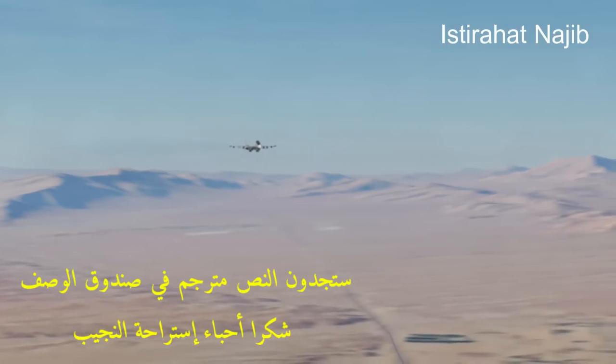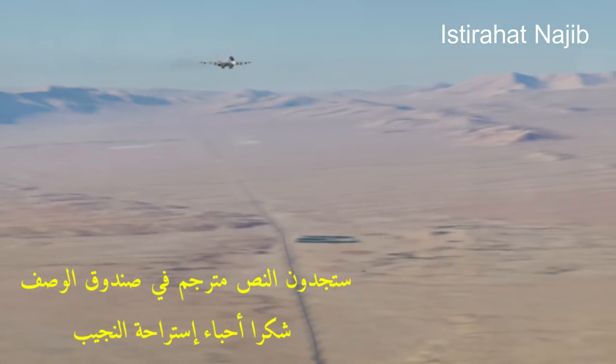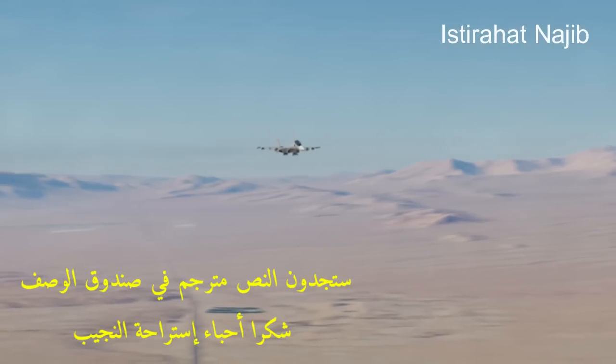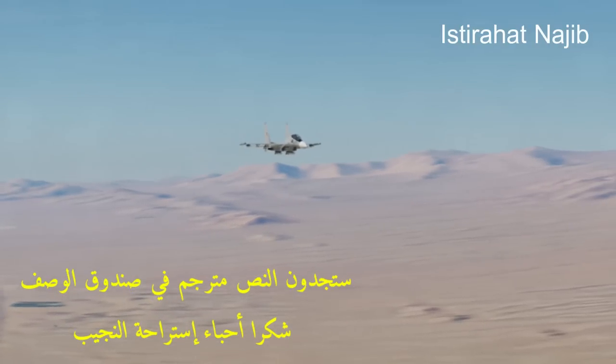Key features of the AV-8B Harrier II include V-STOL capabilities. The aircraft's ability to hover, take off, and land vertically or on short runways makes it highly versatile for both maritime and land-based operations.